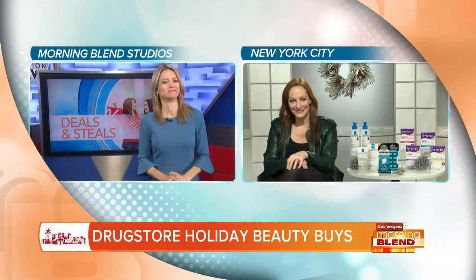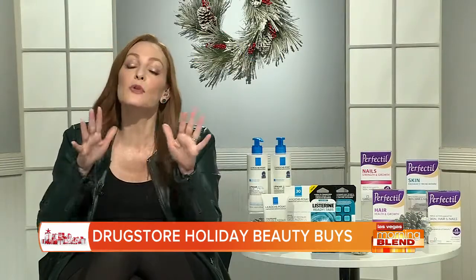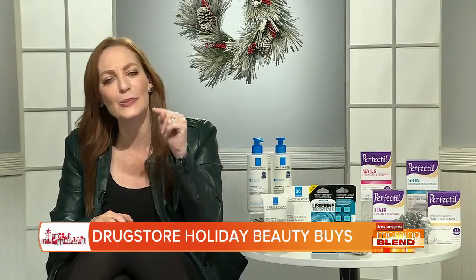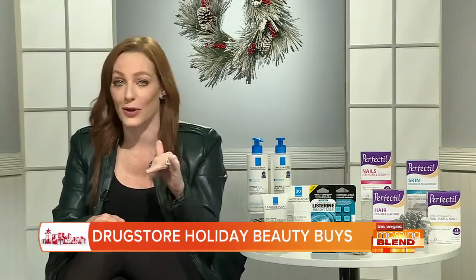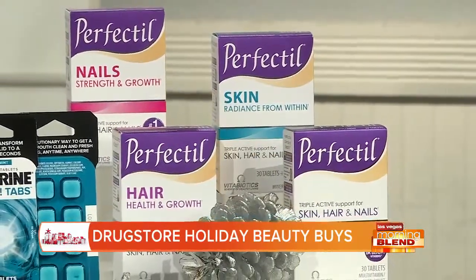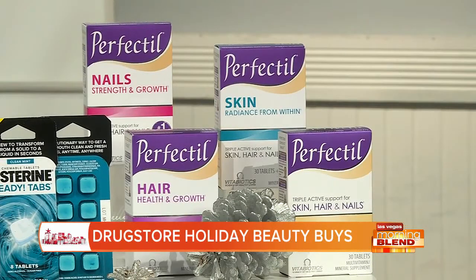I am a real big believer in beauty supplements. The number one brand of beauty vitamins in the UK is finally available in the US and it's at Walgreens — that's why we go to the drugstore! It's called Perfectil, developed by leading scientists and dermatologists. It has more than 20 vitamins and micronutrients and doubles as your daily multivitamin.